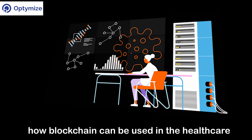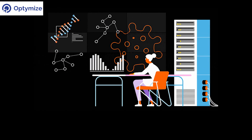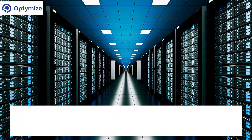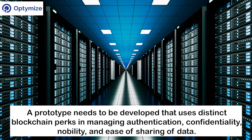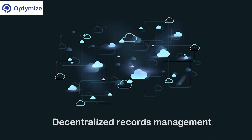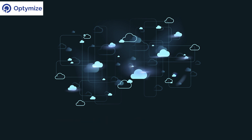Let's take a look at how blockchain can be used in the healthcare industry to improve quality and reliability of clinical trials data. Implementing blockchain in pharma to improve the quality and reliability of clinical trials requires a matured approach. A prototype needs to be developed that uses distinct blockchain perks in managing authentication, confidentiality, auditability, and ease of sharing of data. It should work on a decentralized records management system and should provide patients a detailed, immutable history, as well as easy access to their healthcare information across various providers and treatment institutions.